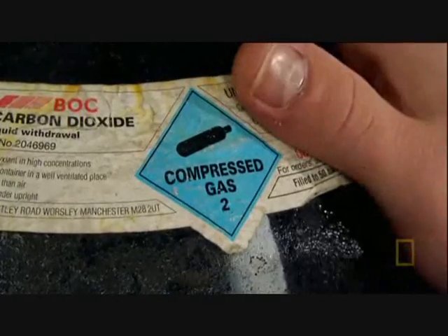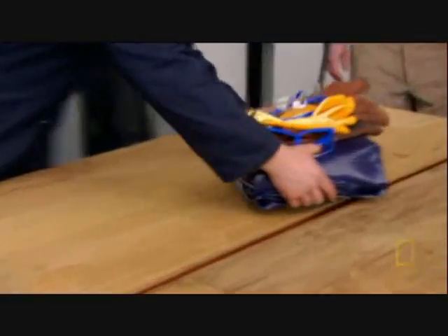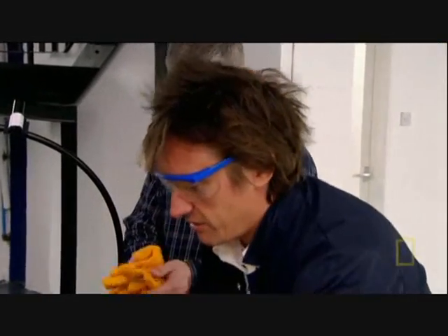Now, let's see what happens if we fill it up with a can of compressed CO2. Safety stuff — gloves. So I'll just lay this out on the table and then we just blow it up.